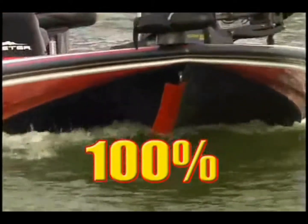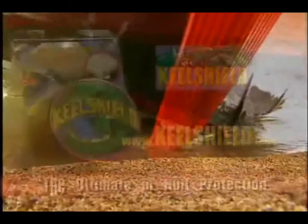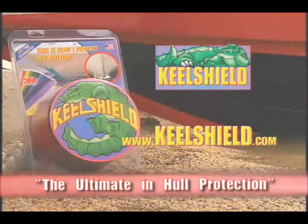Backed with a 100% no-questions-asked lifetime guarantee. Look for the gator and beat your boat with the ultimate in hull protection — Keel Shield.